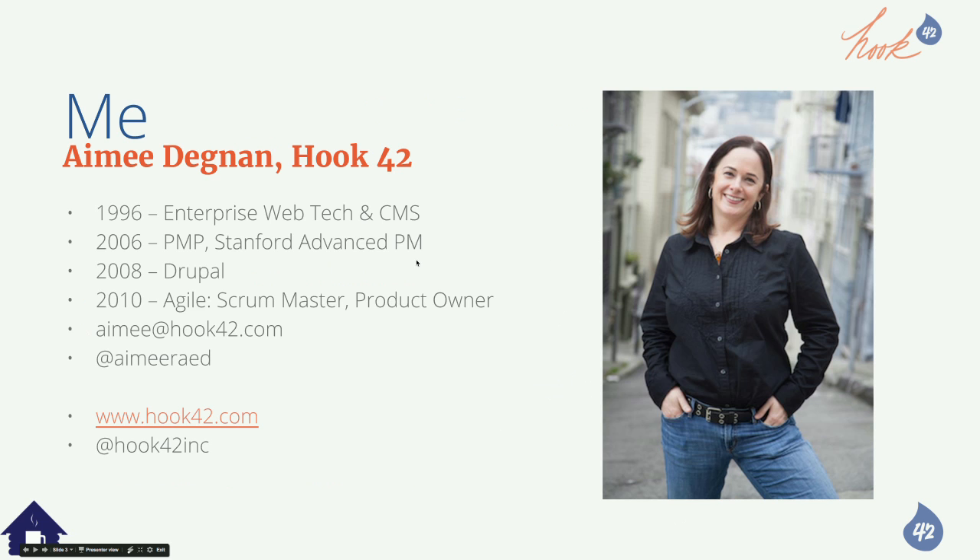Hi, my name is Amy Degnan. I'm the CEO of Hook42, but also a long-term migrator starting around 1995 and 1996. I've migrated lots of really basic websites, but also very big, custom enterprise systems. I specialize in CMSs.